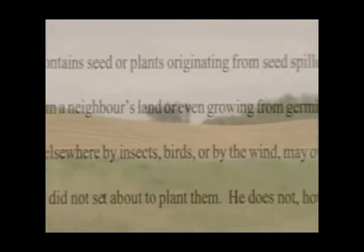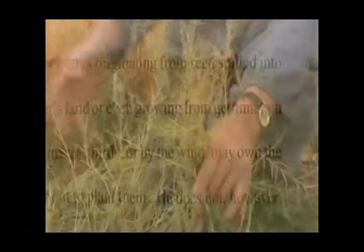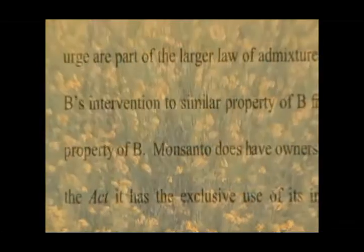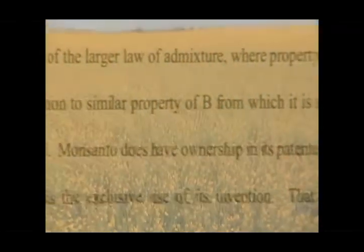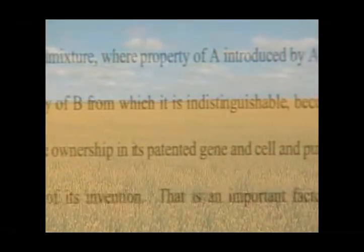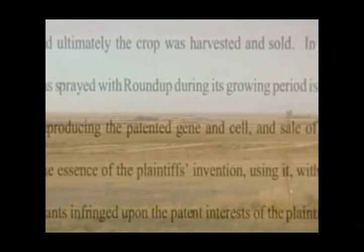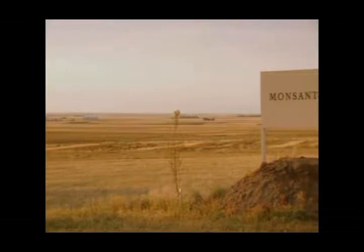Monsanto's GMOs have inundated the world, principally in North and South America, Asia, and Australia. After only 10 years, transgenic crops now cover 250 million acres. 70% are Roundup resistant, and 30% have been genetically modified to produce an insecticide called BT.